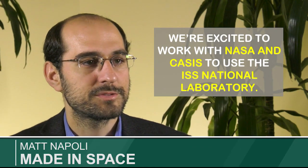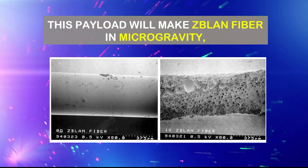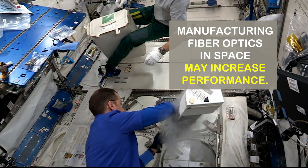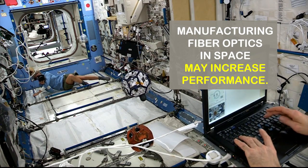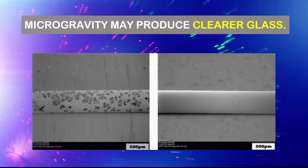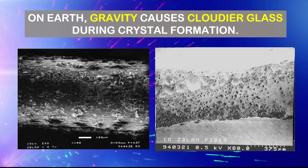We're excited at Made in Space to work with NASA and CASIS to use the ISS National Lab. Made in Space Fiber Optics is a payload to manufacture Z-Bland glass fiber in microgravity. It will produce hundreds of meters of very high-end optical fiber. Manufacturing fiber in microgravity has been theorized to increase performance by creating a better product — a clearer, more pure glass — and that is due to microcrystal formation. It makes the glass a little cloudier when the crystals form here on Earth, whereas in space it will be more pure and clear.